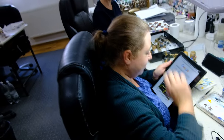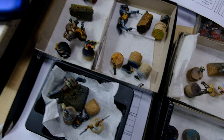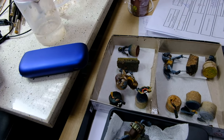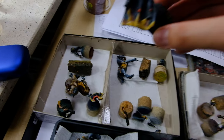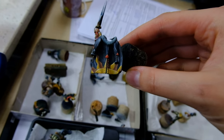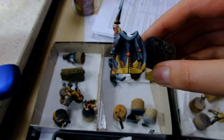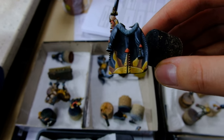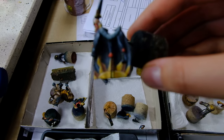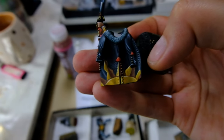Last but not least — this is Imperial Outriders. Look at this! Agata said it's easy to paint but don't believe her — it's not. It's just that she is really talented.